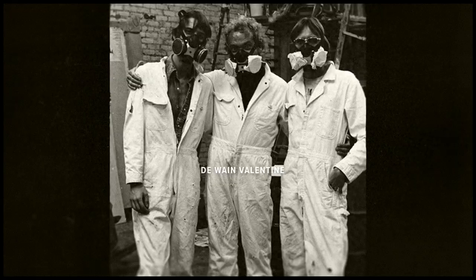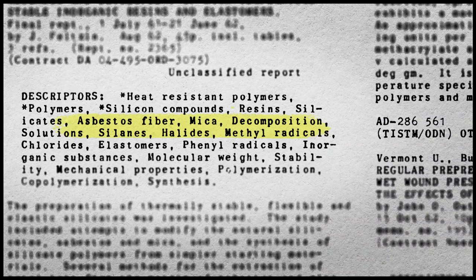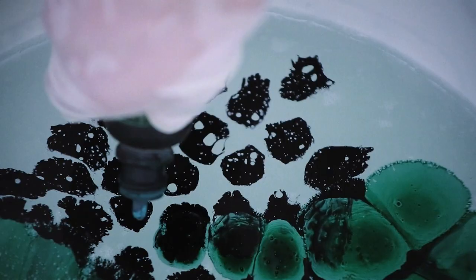Many of us found it — six or seven of us or more found it at the same time. Because of its toxicity it was very difficult to use, but this was the draw. These materials were so seductive. You could add colored dyes to them, you could manipulate them, though many of them self-destructed if they were over or under catalyzed.